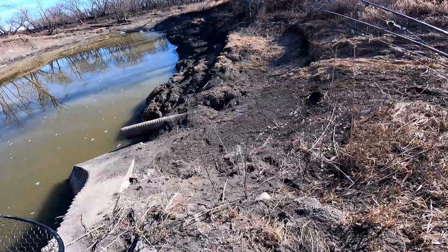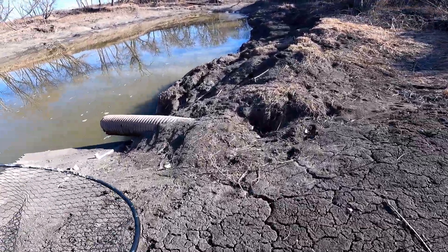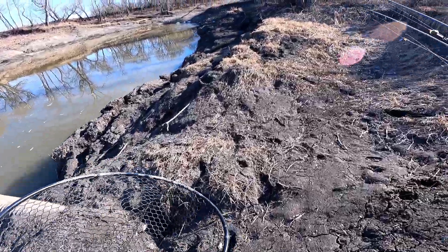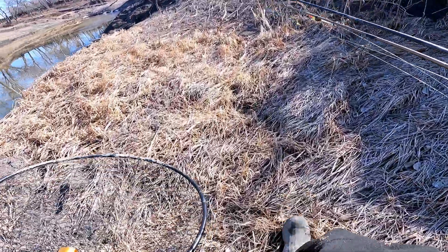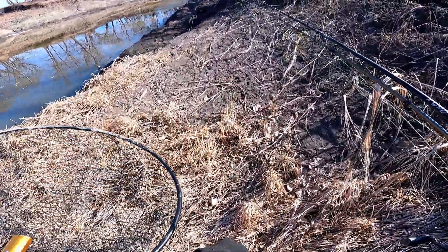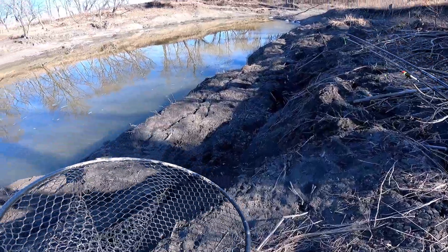So what we're going to be fishing here is the mouth of a tributary that runs into the Red River — that's always a good spot to find spring walleyes and fall walleyes. Other good spots could be dams, clam beds, rock piles, gravel piles, wing dams. You can find them in a lot of spots this time of year.